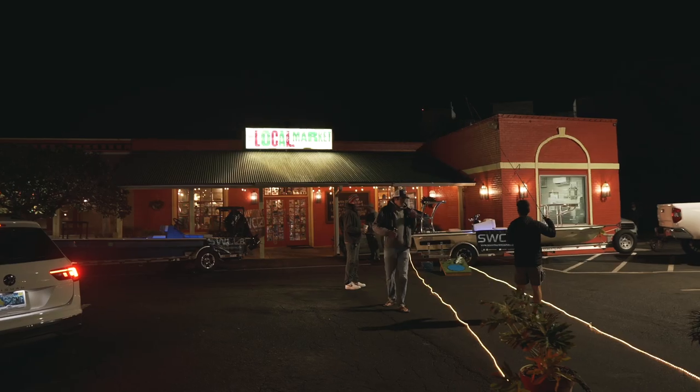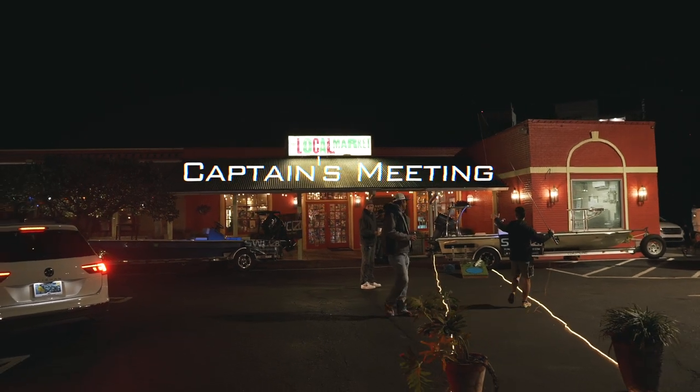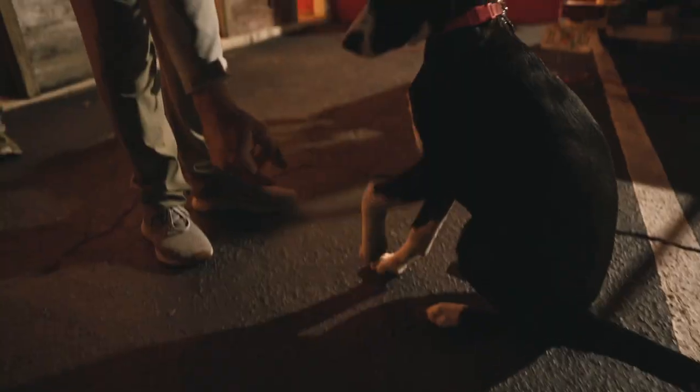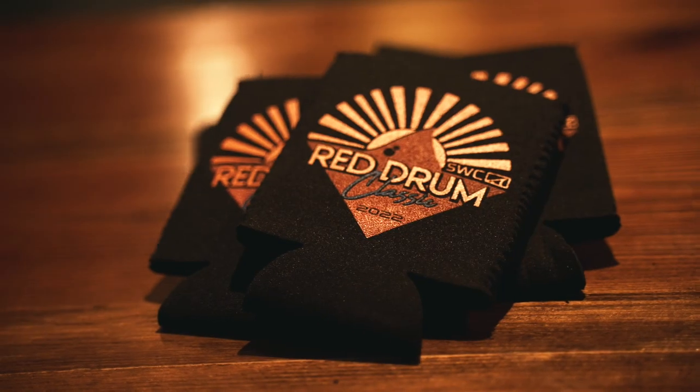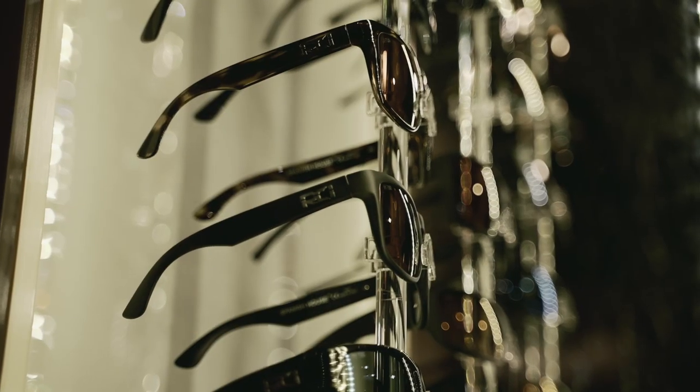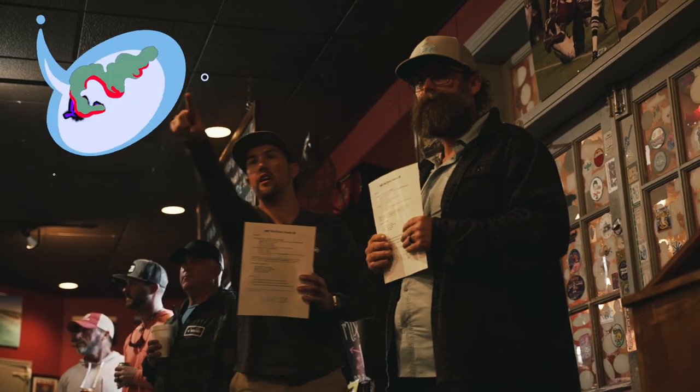We're at Local Market here in Destin, Florida hosting the fourth annual Redfish Classic. It's all local people helping us do this — basically everything is either from Vince's area. We've got the RCI guys here, Nick Weldon right over here — he built the platform.